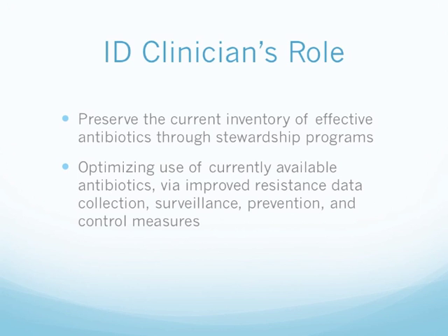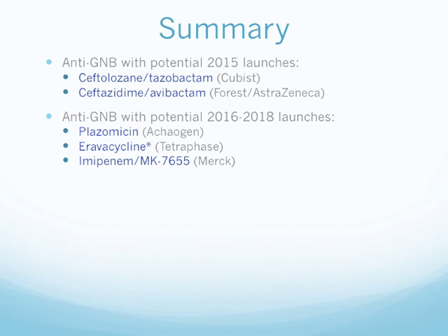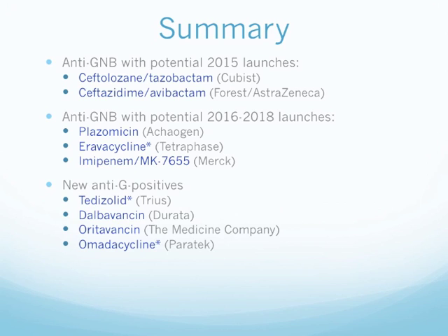In summary, the anti-gram-negative agents with potential 2015 launch include ceftolozane-tazobactam by Cubist and ceftazidime-avibactam by Forest-AstraZeneca. Anti-gram-negative agents with potential 2016-2018 release include plazomicin by Achaogen, eravacycline by Tetraphase, and imipenem-MK7655 by Merck. New anti-gram-positive agents include tedizolid by Trius, dalbavancin by Durata, oritavancin by The Medicines Company, and omadacycline by Paratek. Others include solithromycin, avarofloxacin, and delafloxacin. Those marked with a star are available in both IV and oral formulations.